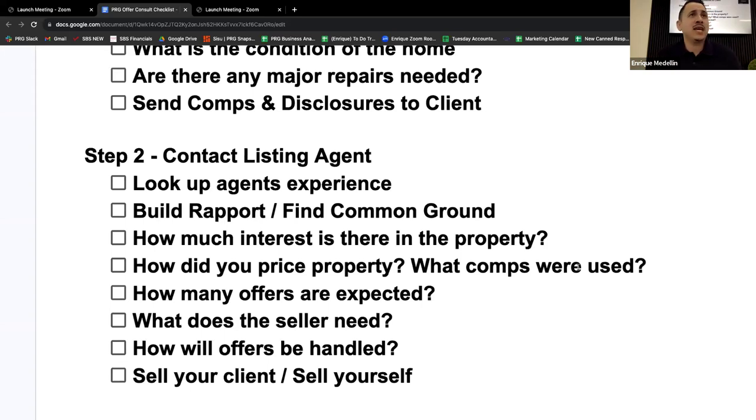I asked: is there anything the seller needs — what would make this a sweet offer? He said nope, they moved out, property's vacant, they just need the best price. I said: so best price, best terms, cleanest offer. He said yep. Then: 'Hey John, how do you handle offers — do you do counter offers, or only looking for the highest one?' He told me if there are three that are close, he'll do a counter offer; if someone blows it out of the water, he'll push his client in that direction.